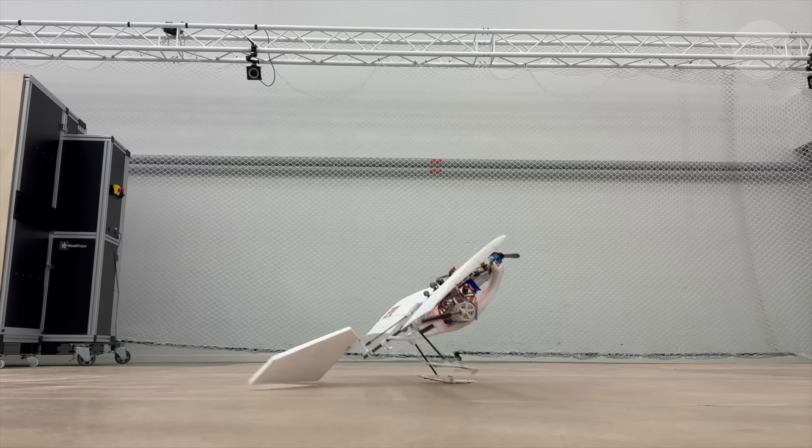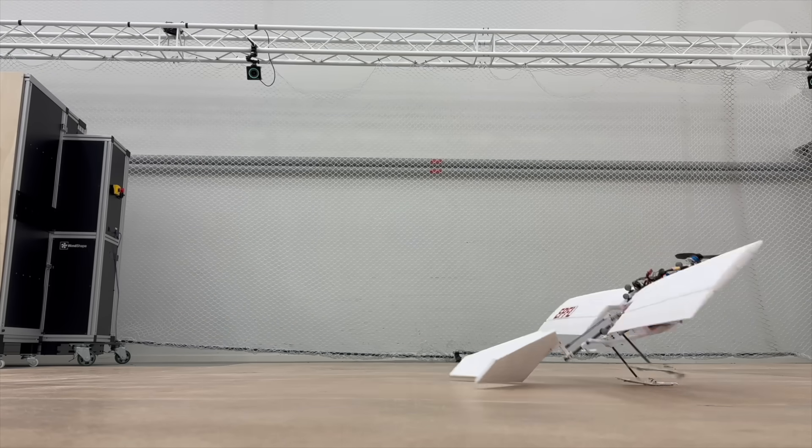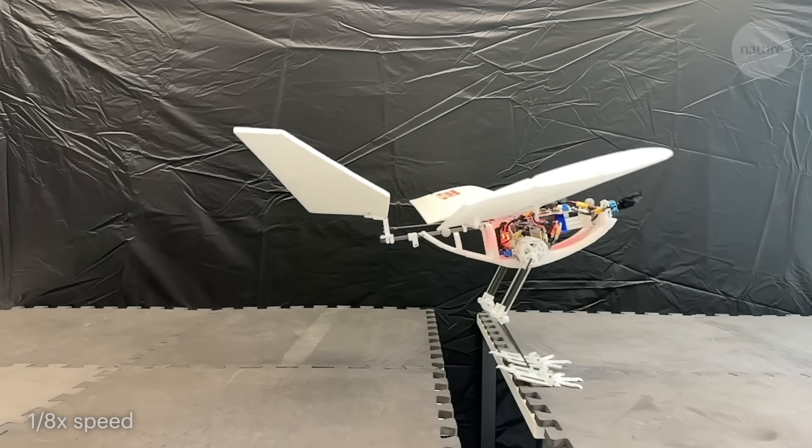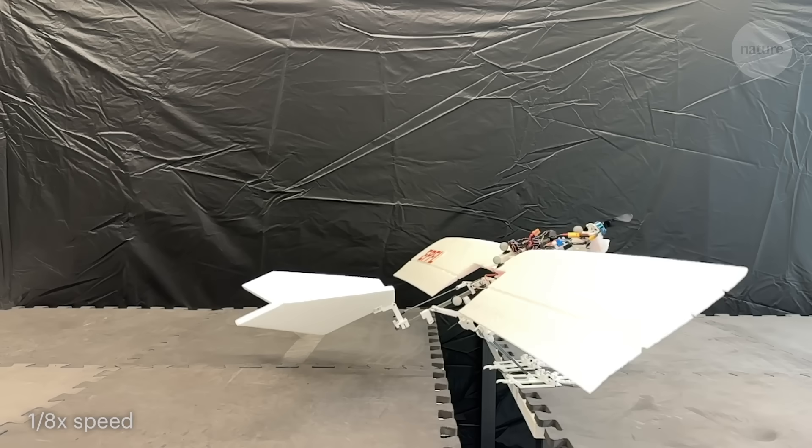Raven's mechanical legs need less propulsive force when walking than when hopping, for instance, and this flexibility needed to be built into a lightweight design suitable for flight.